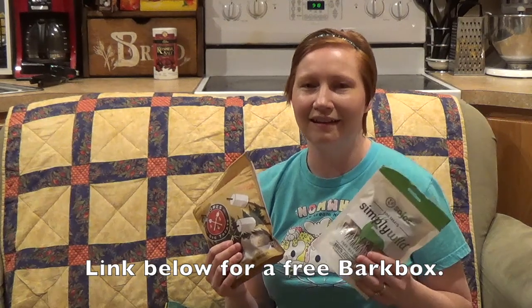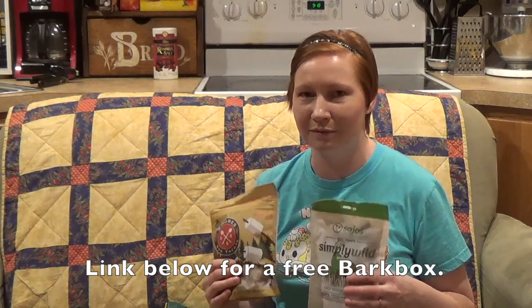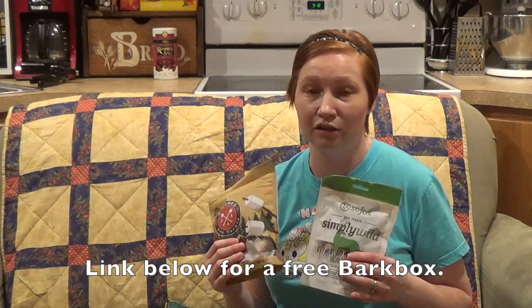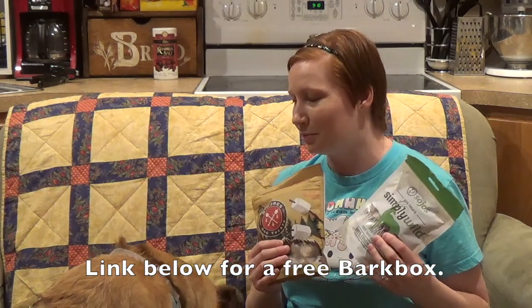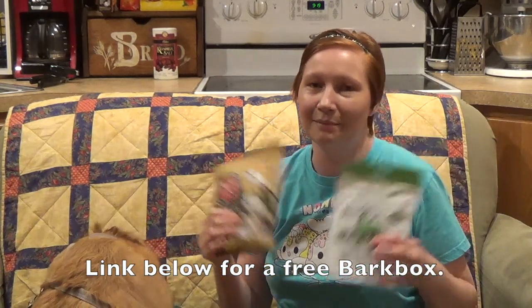Thanks for watching my video. If you enjoyed it, please give it a like. Also, I would love it if you would subscribe to my channel and I'll try to put out some more fun videos for you. Let me know in the comments below what kind of unboxing videos you might like to see. If you subscribe to Bark Box, what your favorite thing this month was, and just let me know what you liked about the episode or what you want to see in the future.